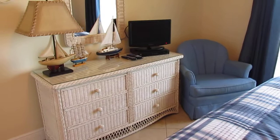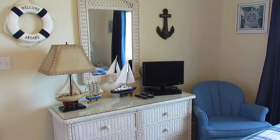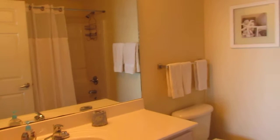Here's another swivel rocker — super comfortable — and your TV and DVD. Here's the master bathroom with lots of towels, very comfortable, very roomy — just all the comforts of home.